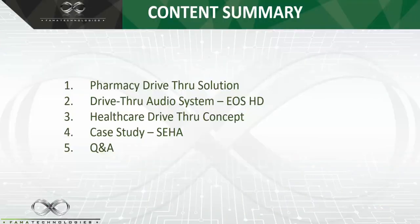Today's webinar will be composed of four different sections. In the first section, we will talk about the pharmacy drive-thru solution — how pharmacies are utilizing drive-thru and leveraging technology to provide services. Then we will talk about the audio system in the drive-thru. In the third section, we talk about the drive-thru concept in healthcare departments. With the advent of COVID-19, we are seeing a lot of healthcare departments using drive-thru for screening centers or attending patients.